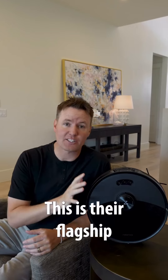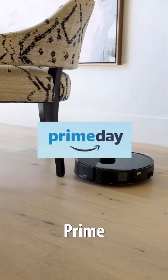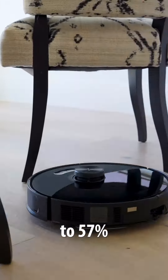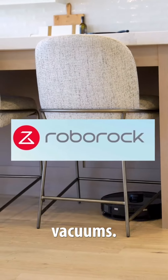Roborock has a ton of vacuums. This is their flagship — it is the Roborock S8 Max V Ultra. And right now there are Amazon Prime Day deals where you can get up to 57% off, or $650 off Roborock vacuums.